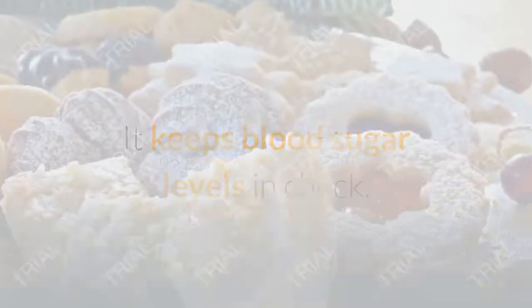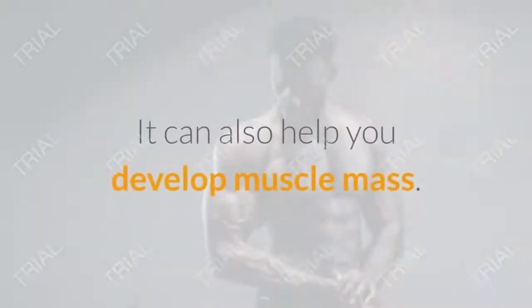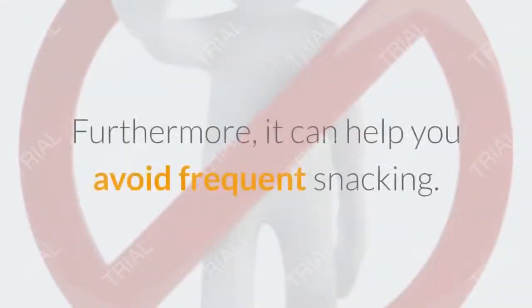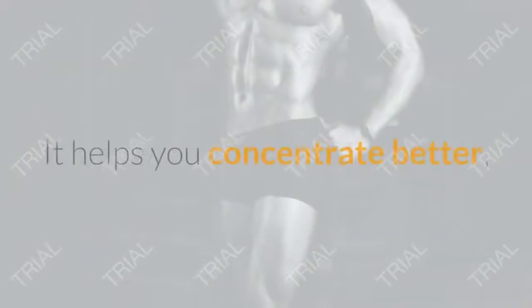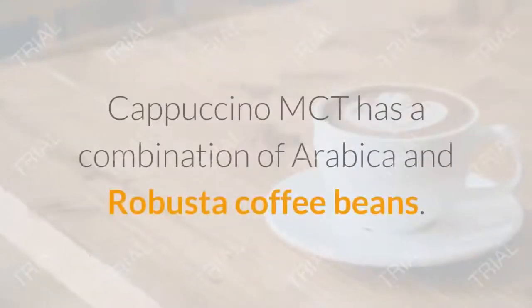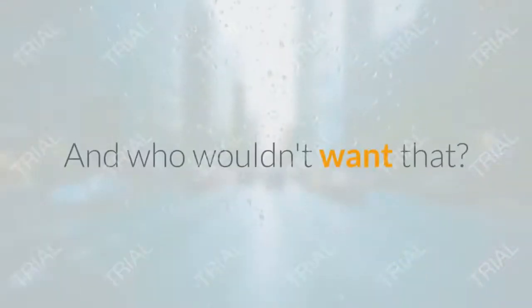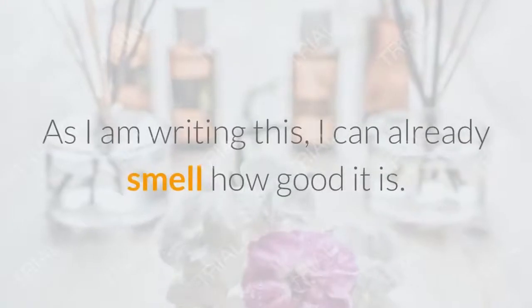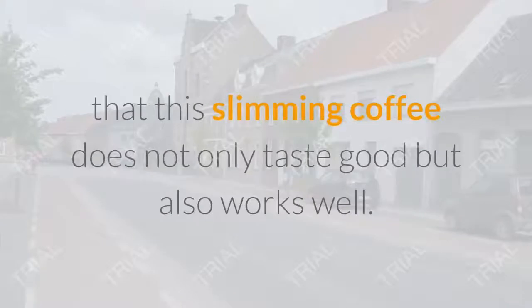Chromium supports the maintenance of normal blood sugar levels, participates in the correct metabolism of macronutrients, and can reduce snacking. Guarana supports fat metabolism and the reduction of fat, and contains up to 22% caffeine. Caffeine improves focus and concentration, reduces fatigue during exercise, and increases physical performance.